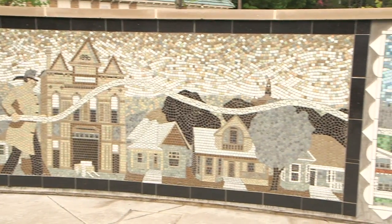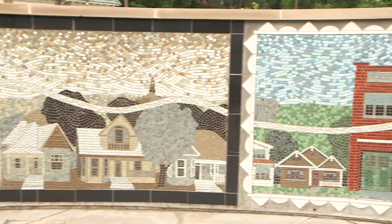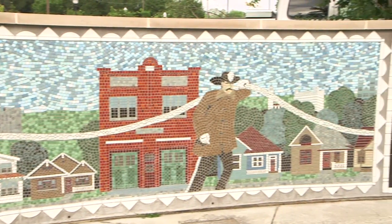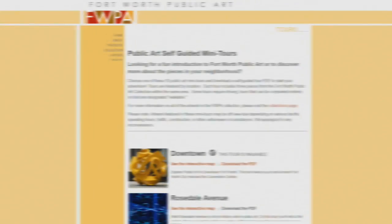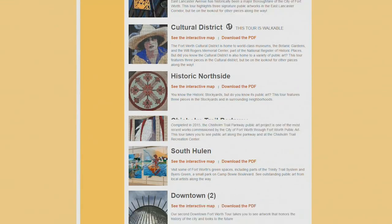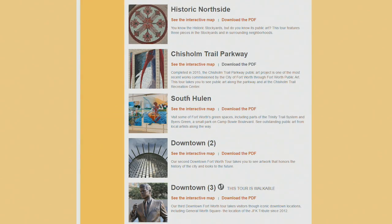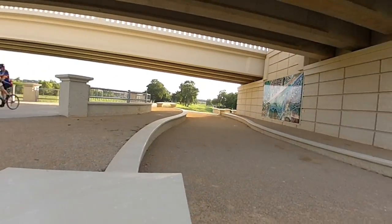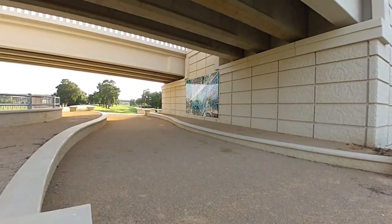The Fort Worth Public Art Collection has over 100 works that were commissioned, donated, or acquired by the City of Fort Worth. The tours feature 30 of those works. Each tour is by location and features three works of art in the Fort Worth Public Art Collection. The tours are a great way for everyone to discover more about public art that's in your neighborhood.